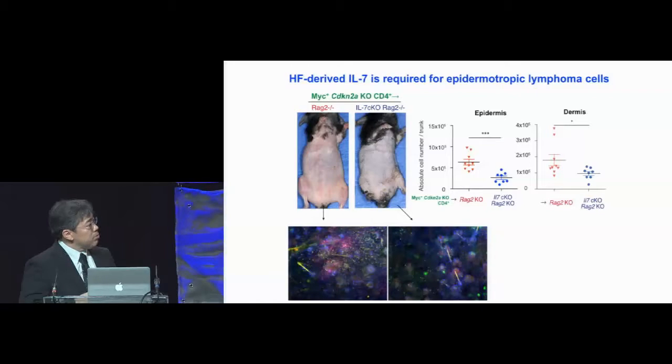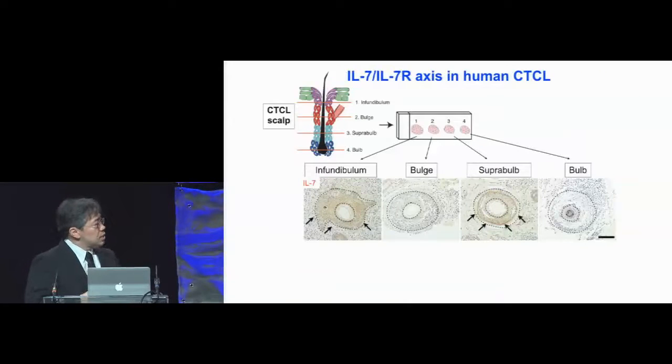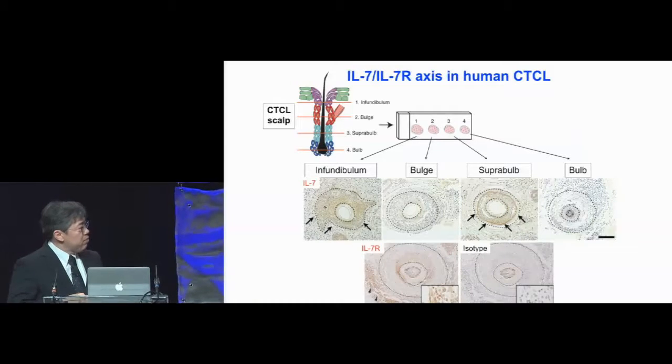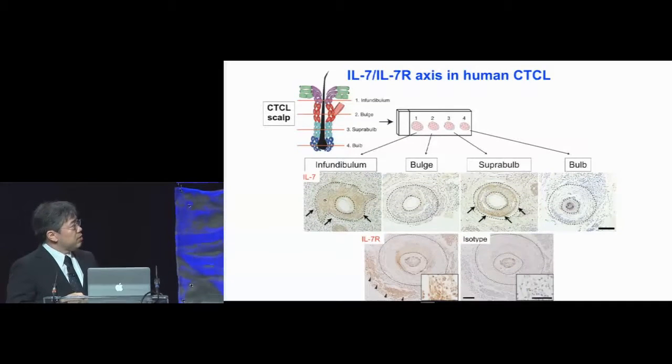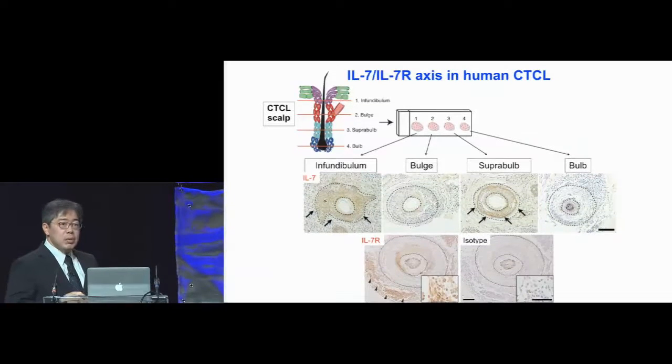We looked in human CTCL samples to see if this IL-7/IL-7 receptor axis potentially existed in humans. We obtained several samples, and this one is from the scalp. When we make cryosections and stain with an anti-IL-7 antibody, we saw signals in the infundibulum area as well as the suprabasal area, coinciding with the human hair follicle's chemokine expression pattern. When we looked at the lymphoma cells that infiltrated around the hair follicles, we saw that they had high expression of IL-7 receptor, strongly suggesting that this IL-7/IL-7 receptor axis exists in humans. We hope that this represents an attractive therapeutic target.